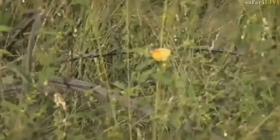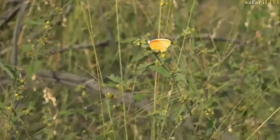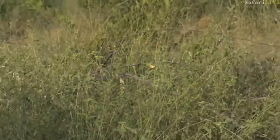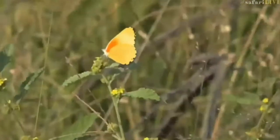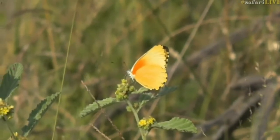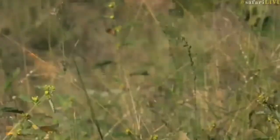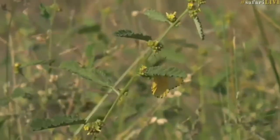I thought it was a sulphur orange tip, but it isn't. The sulphur orange tip is that yellow colour with orange tips to the wings, but this one is yellow and it's got orange shoulders. So I'm afraid I don't know what that is — it's feeding on the plant that keeps on giving, the Waltheria indica. That is really quite beautiful. We'll call it a sulphur orange shoulder, shall we?